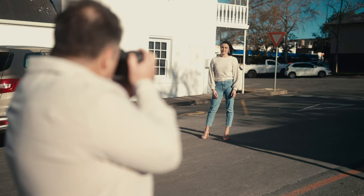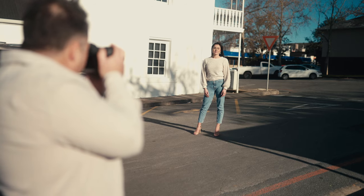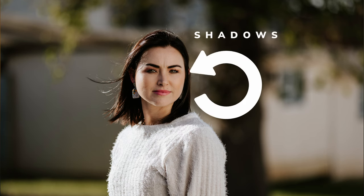Buildings can be used for more than just leading lines or framing a subject. They can also serve as a reflector to bring soft light onto your subject. According to the law of light, the larger the light source, the softer the light. Buildings are massive and can create beautiful soft light — they are everywhere, and you can use the light that bounces from them to light your subject. This technique can also help you shoot in harsh lighting conditions by filling in the shadows on the subject.